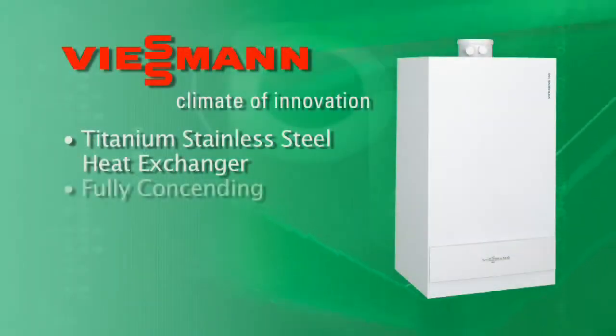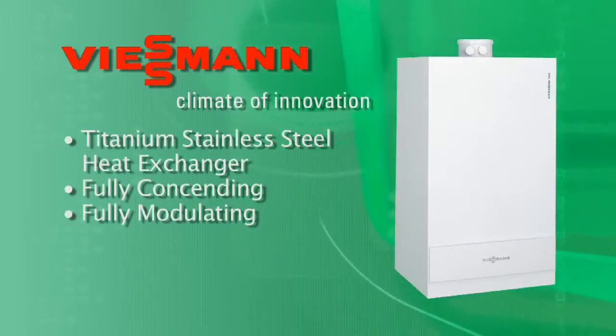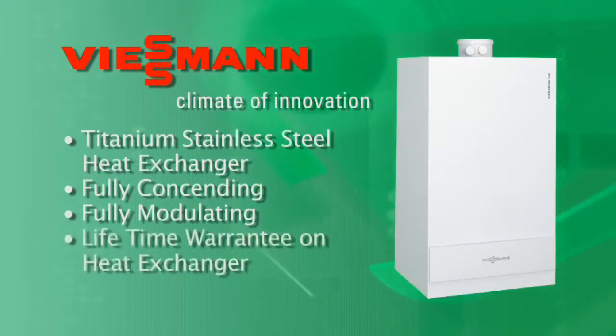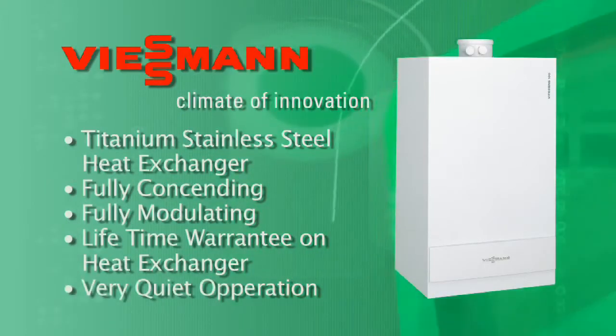It features a titanium stainless steel heat exchanger, it's fully condensing, and fully modulating. It's a condensing boiler that does what it says it's going to do, and the heat exchanger has got a lifetime warranty to the residential customer. The quietness of the boiler is really outstanding.